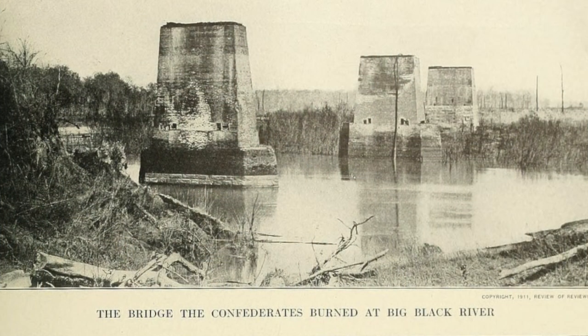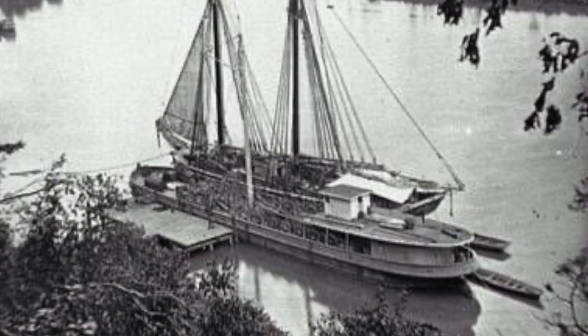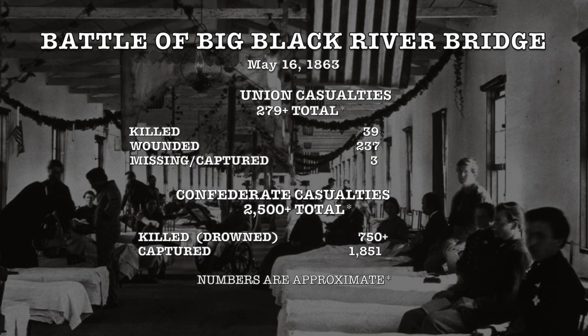Sadly, many of them drowned trying to get across the river, with more than 1,800 of them being captured. Pemberton was not dismayed by his men's loss, but he did decide to put the bridge to the torch, and instead used steamboats as a portable bridge. Total losses for the Union were 279 men, including 39 killed, 237 wounded, and 3 missing, while the Confederates lost far more. A total of 1,851 men were captured, along with 18 cannon and 5 battle flags. It is also known that far less than half of the 5,000 defending troops made it back, meaning a loss of at least 2,500 men, with at least 750 or more having drowned or simply disappeared.